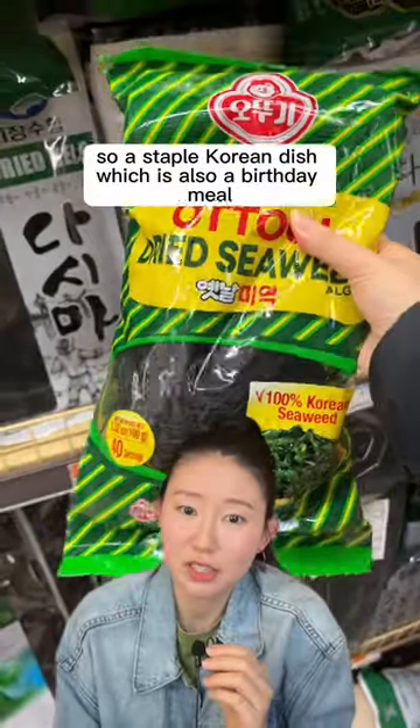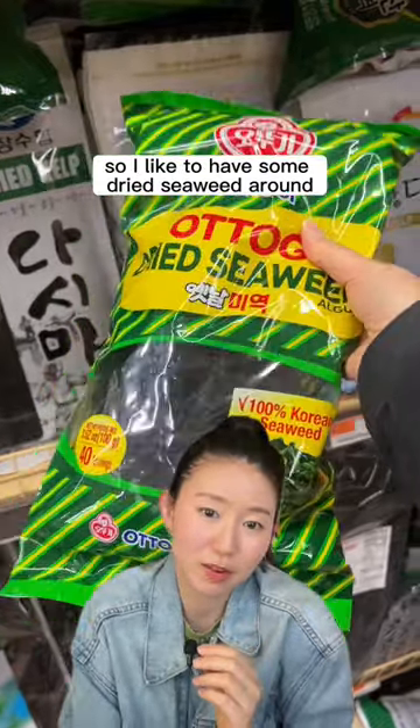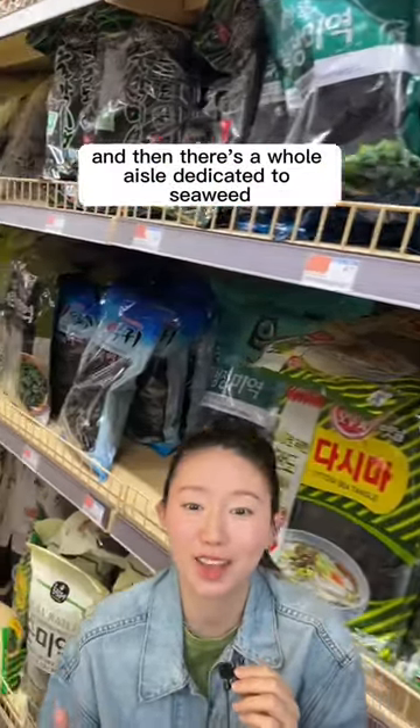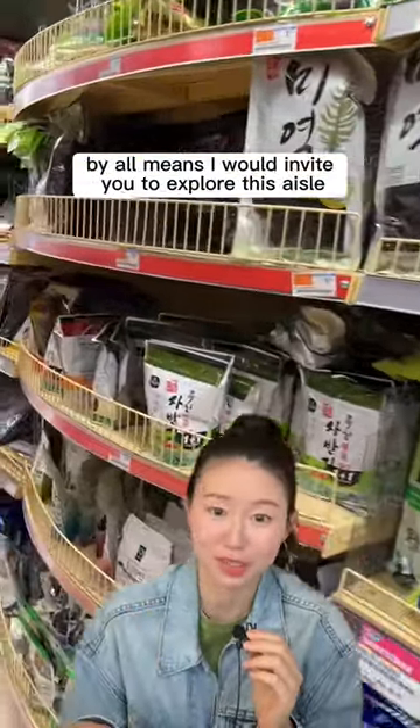And then dried seaweed. A staple Korean dish, which is also a birthday meal, is seaweed soup, so I like to have some dried seaweed around. There's a whole aisle dedicated to seaweed, so if you like seaweed, by all means, I would invite you to explore this aisle.